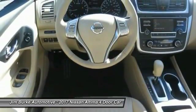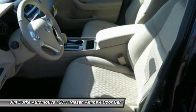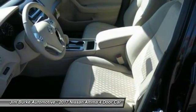Air conditioning, power steering, cruise control, aluminum wheels, FWD, AM/FM stereo radio, and rear defrost.